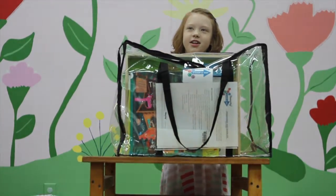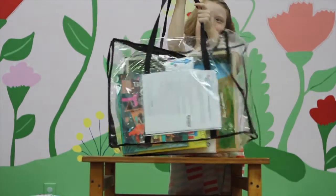This is the Imagination Kit. Oh, it's heavy.